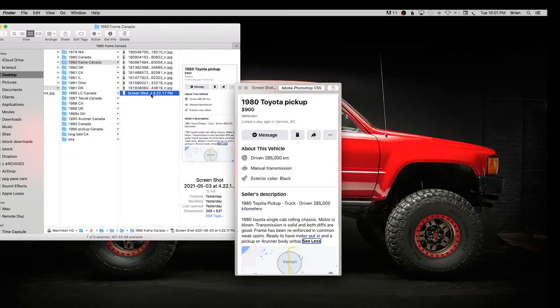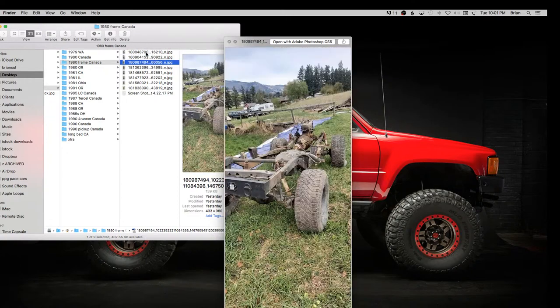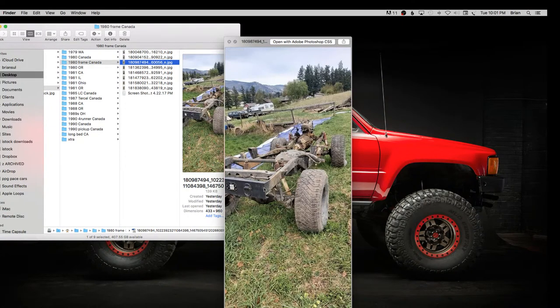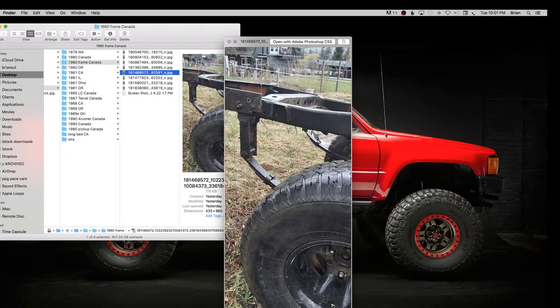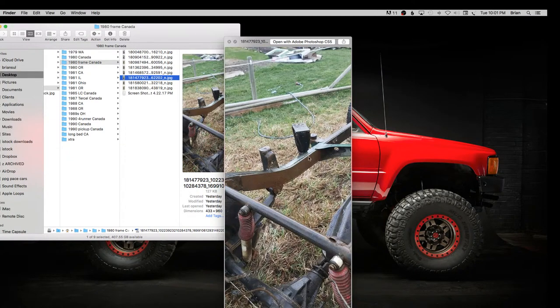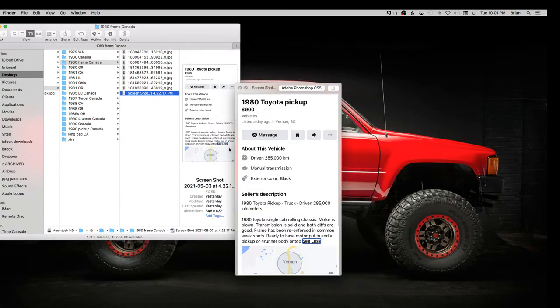The last couple weeks we've seen rolling chassis frames for sale — one was $2,200 in California, one was $1,700 in Ohio — and those all seem really high to me. So I found this one in Canada for $900 Canadian: motor's blown, trans and diffs are good, frame's been reinforced — already patched, which is unfortunate. That is the cheapest four-wheel drive rolling chassis I've found yet. It's got some custom work in the back and a patch job — could at least tried harder on that one.